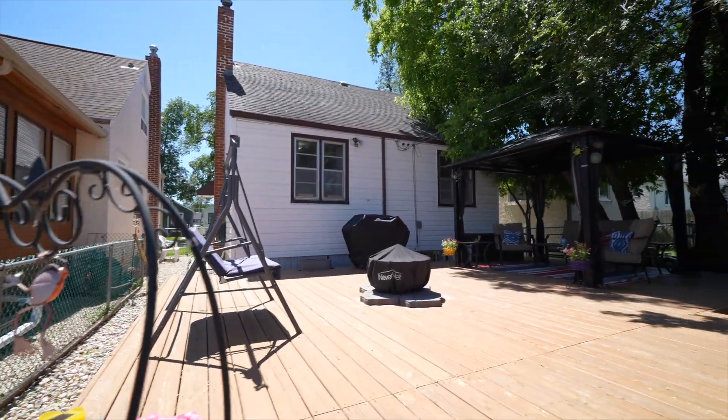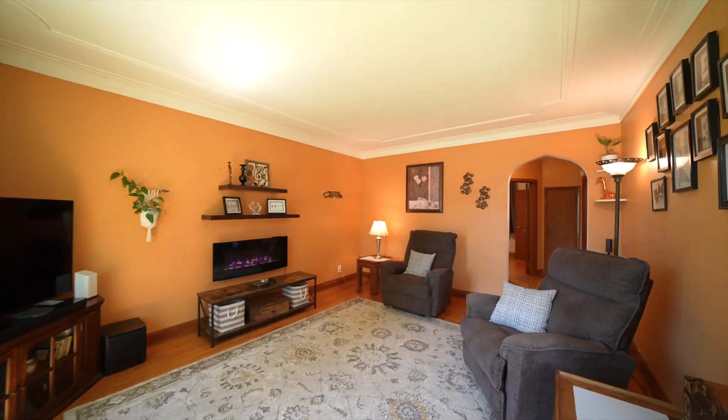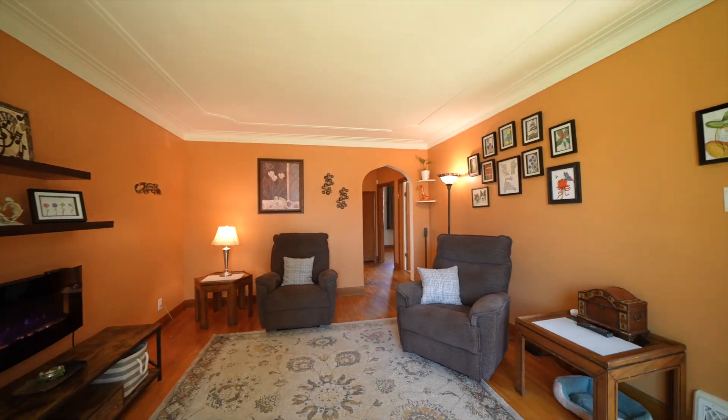It's a 1,204 square foot one and a half story with four bedrooms, one bathroom, and a freshly painted kitchen with brand new laminate flooring.